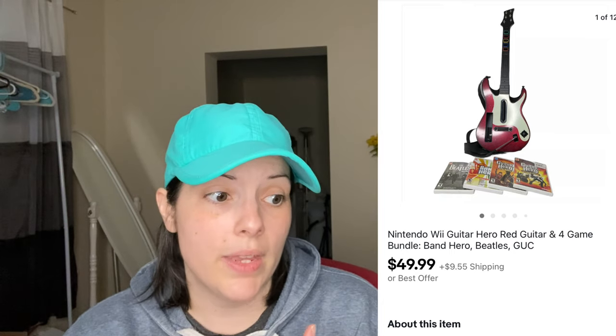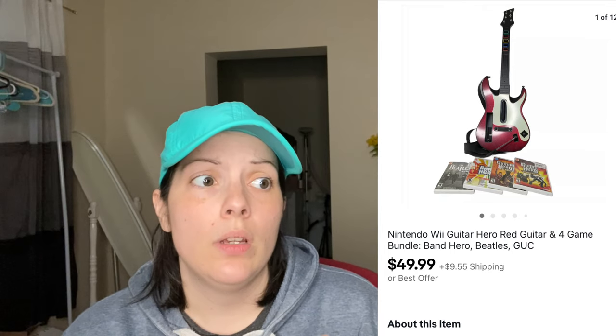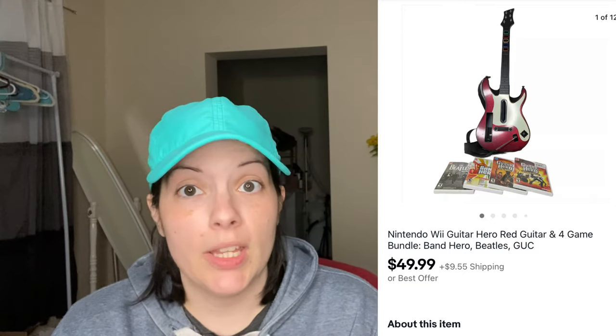This next item was not a 50% off sale because I had just listed it the same night it sold. It was a bundle of a Nintendo Wii Guitar Hero guitar and four games: Rock Band, Rock Band 2 or 3, Band Hero, and Beatles Rock Band. This was from my own collection — I used to love Rock Band but it just sat in the corner for two to three years. I listed it on eBay and it sold within an hour or two at full price of $49.99.